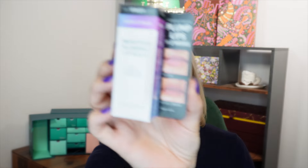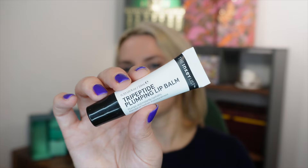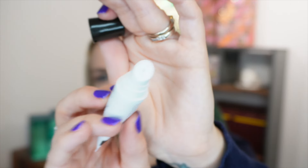Day number six: a full-size lip balm from The Inkey List — their Tripeptide Plumping Lip Balm, which helps to plump and hydrate the lips. It's 10ml. This is a relatively new launch this year, so it's pretty exciting to see it in here.